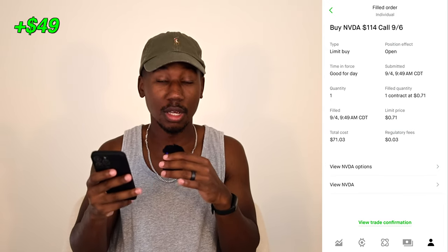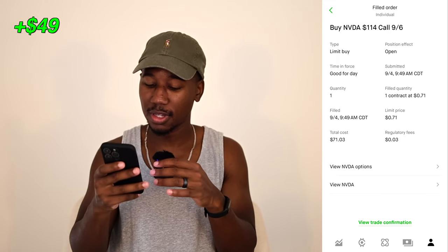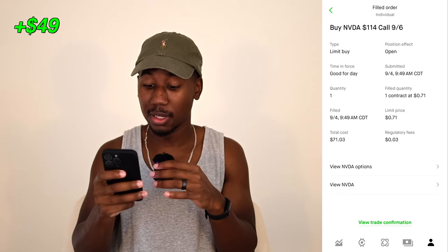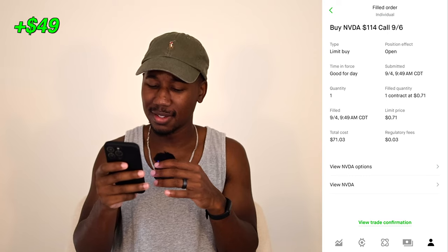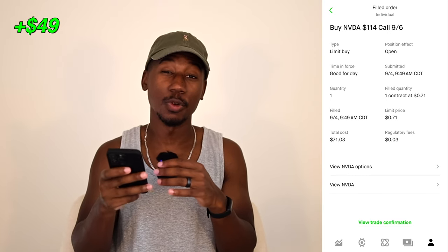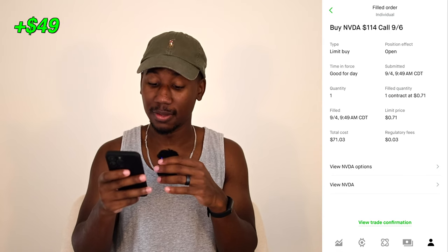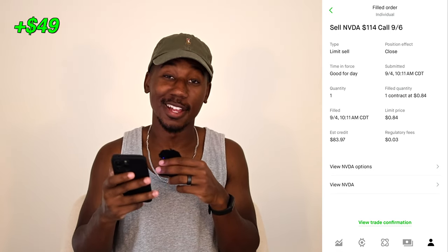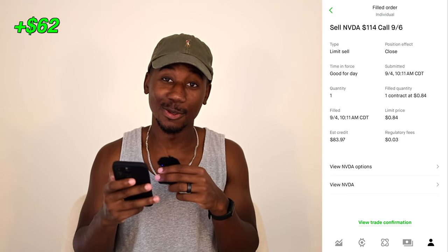Going on to the next trade — this was a four-day week, so I believe we got four trades this week. The next trade that we took, we bought a $114 call on NVIDIA. We bought in at 9:49 CDT, which is central time, so we bought a little over an hour into the market open. We paid $71 for the trade and sold out for $84. That right there is an extra $13 of profit, bringing our total profit to $62.